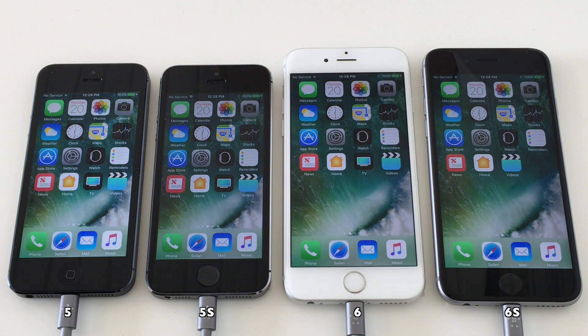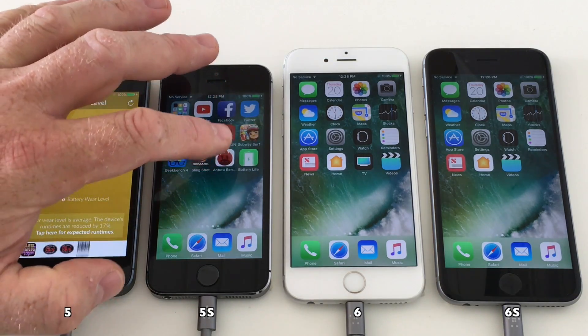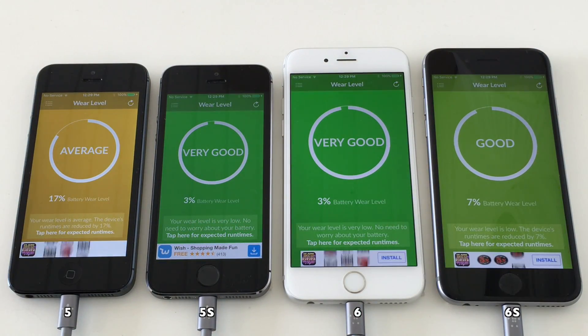The test will be done in the same way I always do. First we have the four iPhones all loaded with iOS 10.3.2, charged to 100%. We load the Geekbench app — Geekbench 3 — which still has a battery test, and run that on all devices. When that is done we note down the scores and upgrade the devices to iOS 10.3.3 and then run the same Geekbench test again.